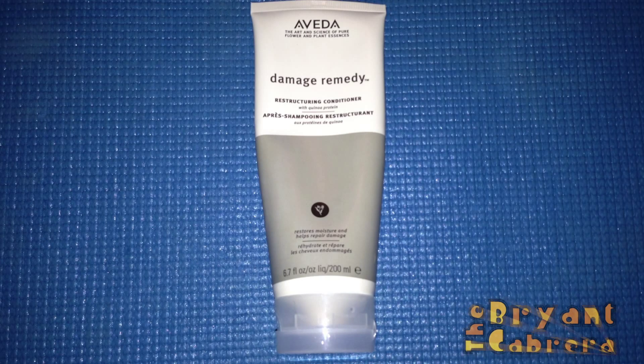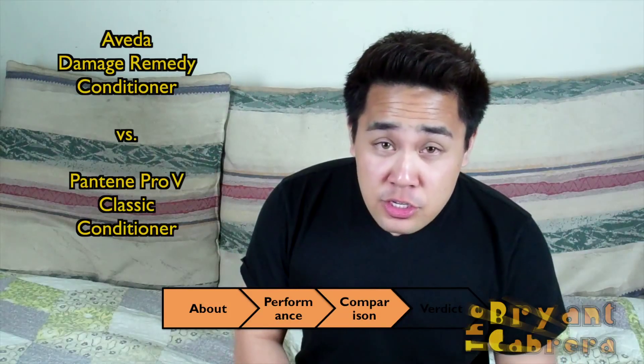I love the bottle it comes in. The plastic is really lightweight, so it's really easy to lift and squeeze. It has a clear scent and uses people-tested, environmentally-friendly, and plant-based materials.